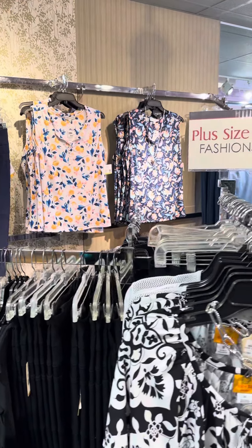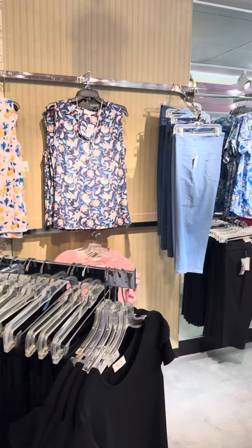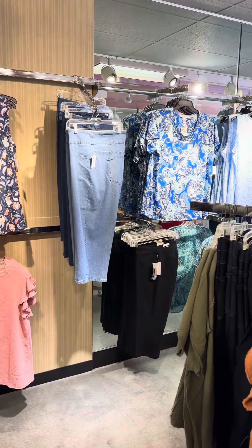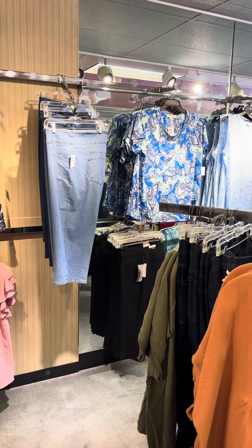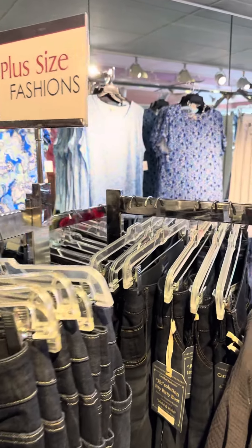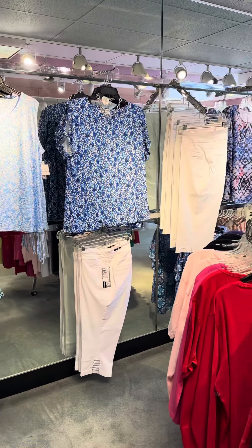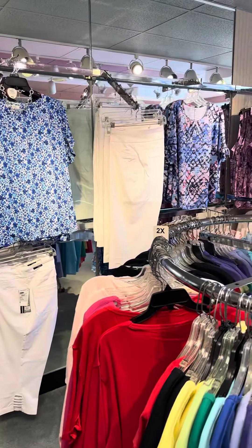It's going to be hot this summer. We want to make sure we have fabrics that are breathable and cool, and we love color. We also have some great Ruby Road jeans, and a little bit more Emily Daniels with great easy styles, comfortable fabrics, and easy fits as well.